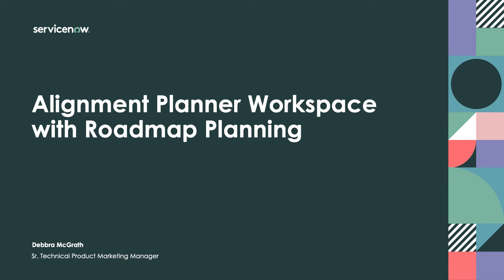Hello, I'm Debra McGrath, Senior Technical Product Marketing Manager at ServiceNow. In this video, I'll be demonstrating ServiceNow Alignment Planner Workspace with Roadmap Planning.